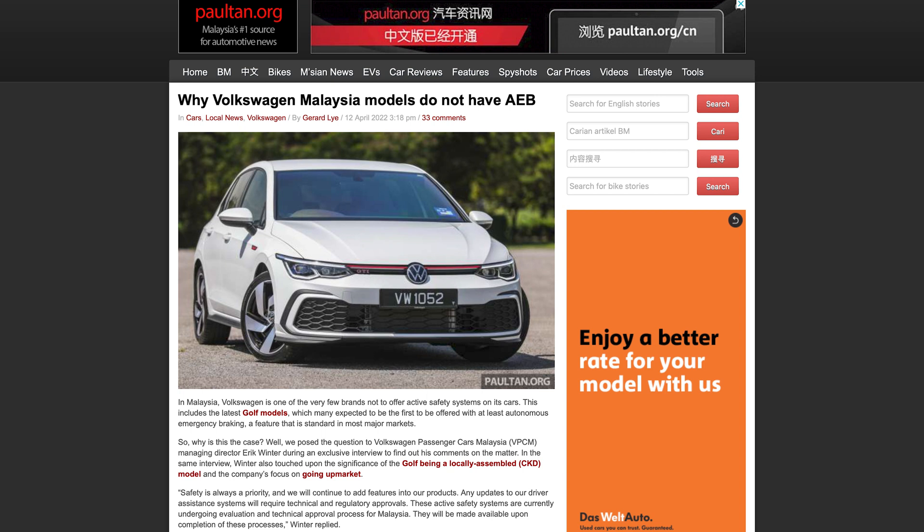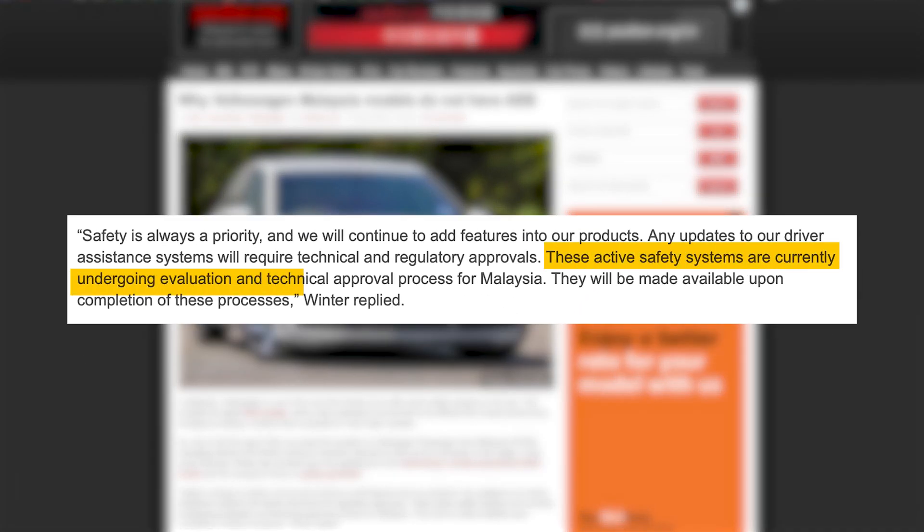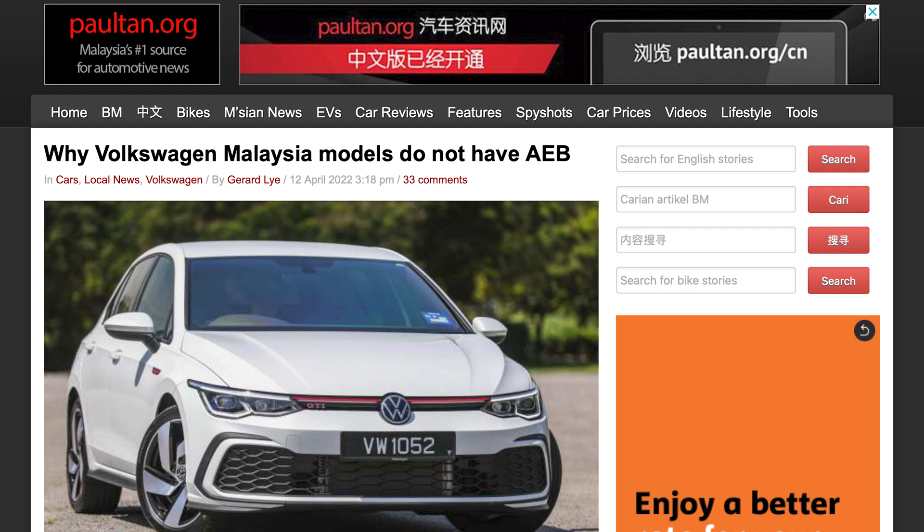In an interview with PaulTan.org, Eric Winter, the Managing Director of Volkswagen Passenger Car Malaysia, said that they're waiting for their active safety systems to be approved by the relevant regulators. This was back in April of 2022 and we have yet to receive an update.